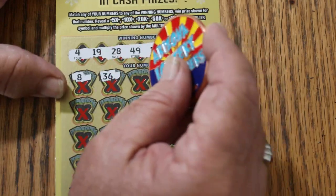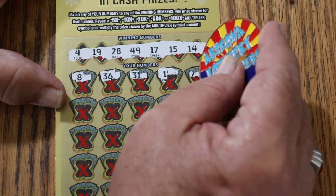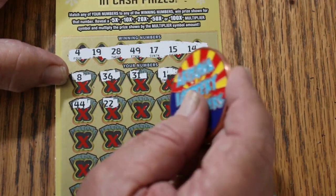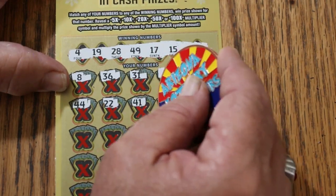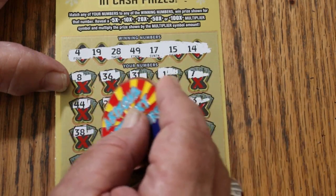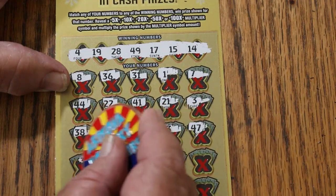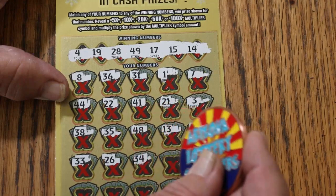LV's 8, 36, 31, number 1. CJ's 7, 44 Club, 22, 42, 41, 21, number 3, 38, 35, 48, 13, 47, 33.